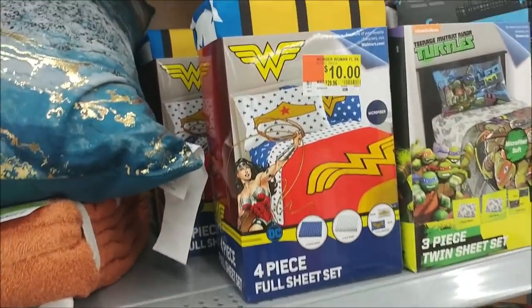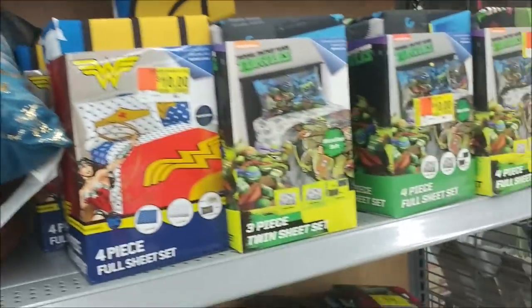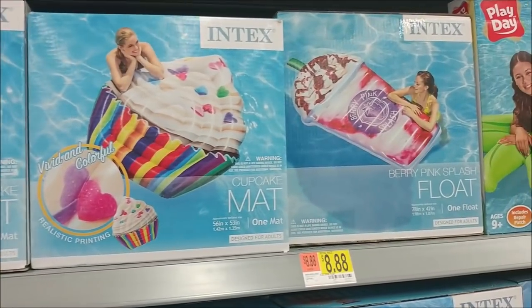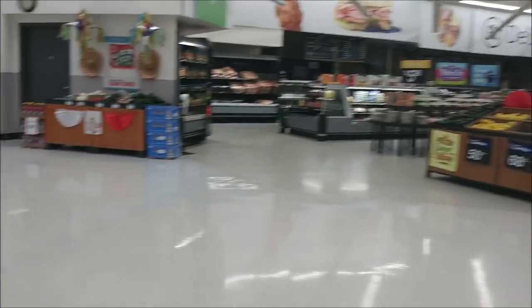Oh look — Wonder Woman sheets, only $10! Super cute cupcake, and look at the frappuccino — kind of like a frappuccino drink. Thank you guys all for watching and I'll talk to you later, bye!